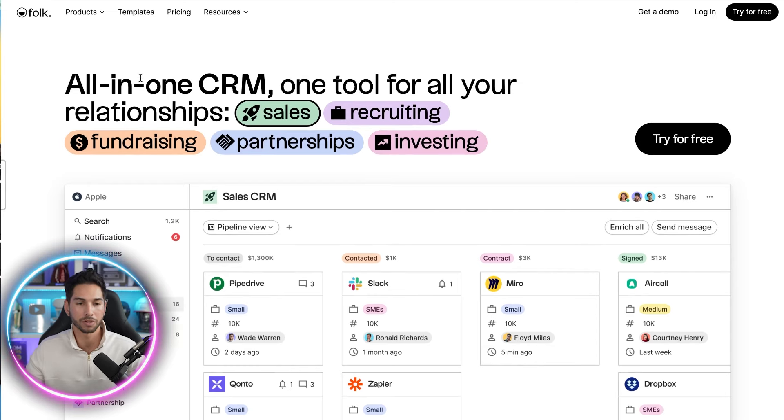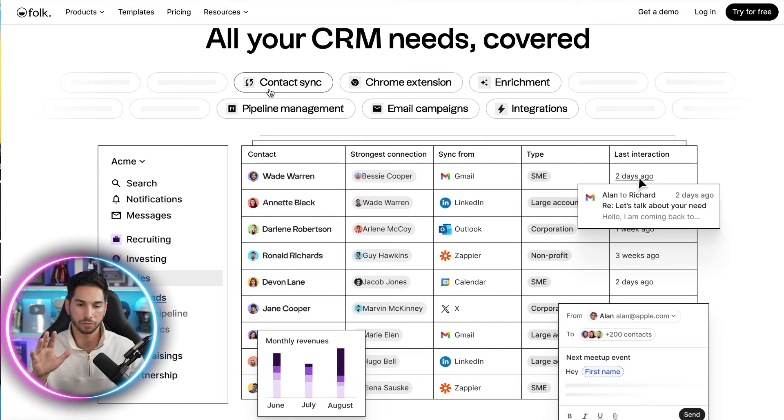Folk.app is an all-in-one CRM for relationship management. It's great for lead generation, recruiting, partnerships, and investing. How I'm using it right now is primarily for hyper-targeted lead generation and managing my internal relationships. I have a lot of business partnerships, and I need to keep all of those people in a central hub where I can access them when needed. What's really cool about Folk.app compared to anything I've used before is how you can do everything in one platform.